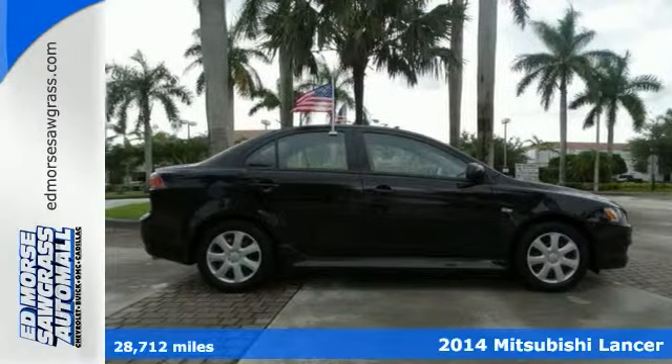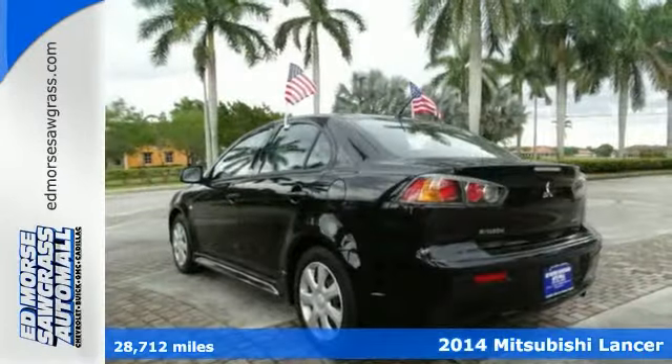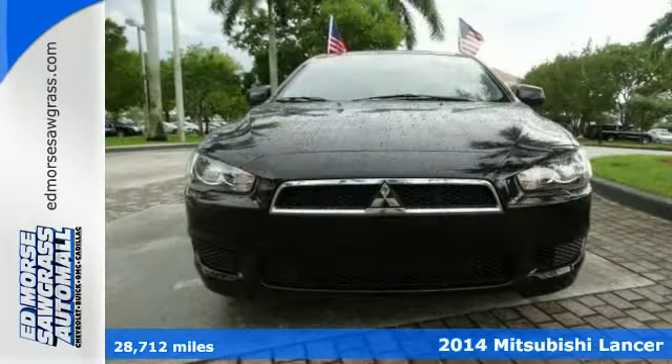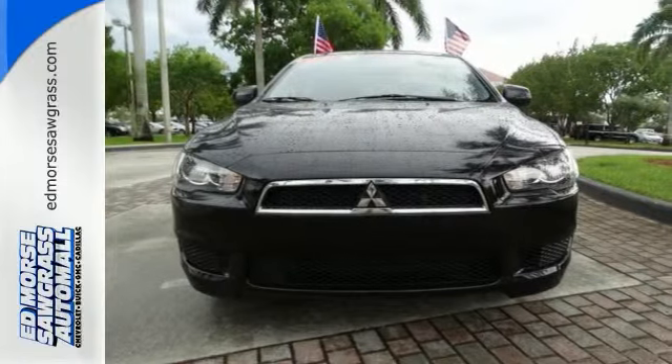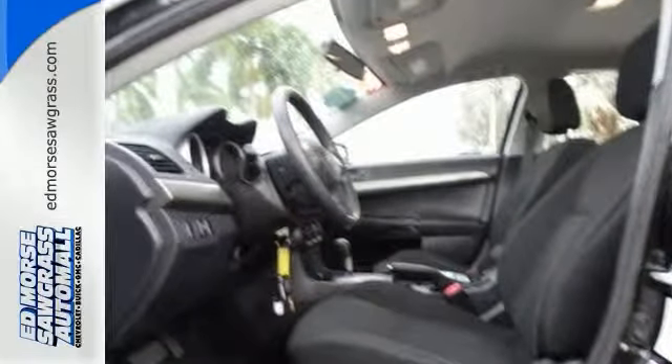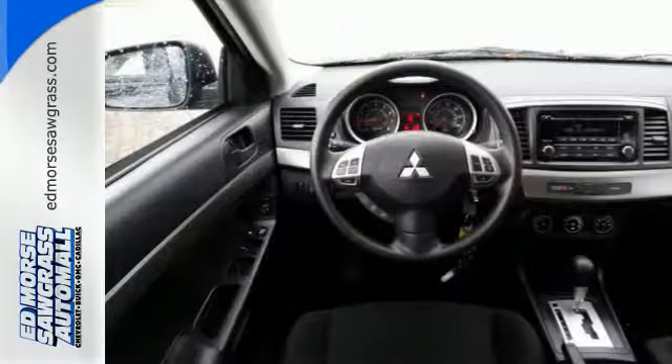It's a 2014 Mitsubishi Lancer. This stylish, compact sedan turns an ordinary drive into something extraordinary. It's fuel-efficient and comes equipped with remote keyless entry, speed control, and steering wheel-mounted audio controls.